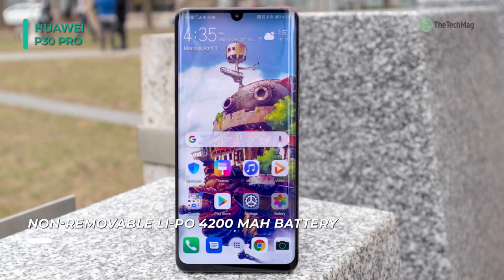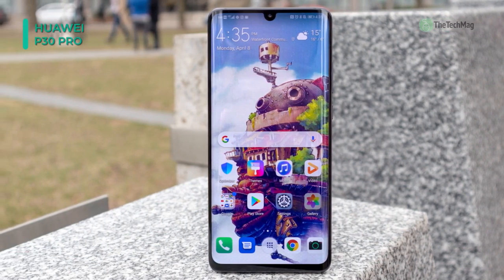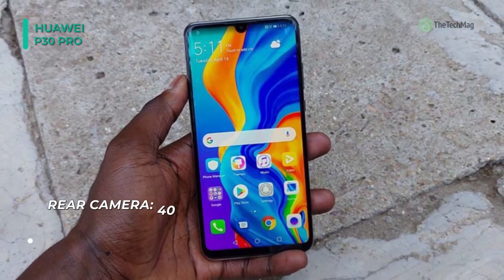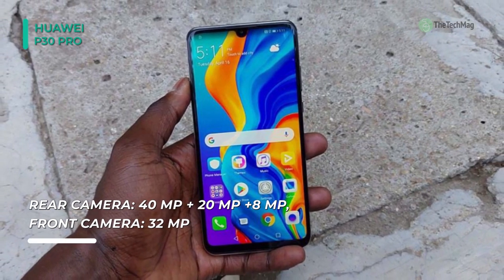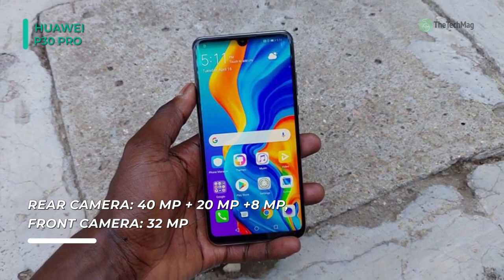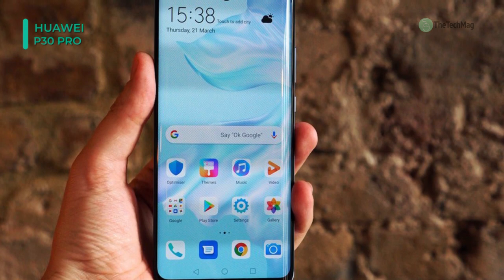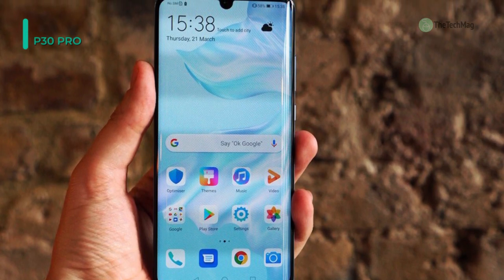Fueled by a Kirin 980 AI chipset, you've got the power to play online games, edit your images, and use even the most demanding apps without getting slowed down. The P30 Pro will take it all on and make it look easy too. It also offers up to 60 hours of battery life from a single charge, so you can get through almost 3 days without needing to worry about recharging.